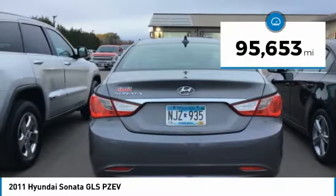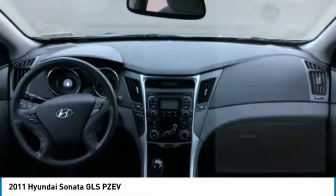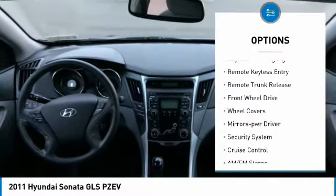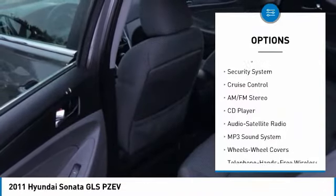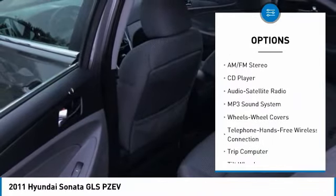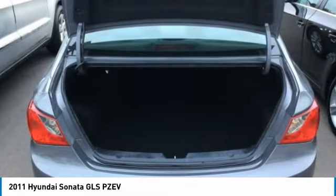This vehicle has less than 100,000 miles. Here are some of this vehicle's great options: heated side mirrors, traction control, daytime running lights, remote keyless entry, remote trunk release, FWD, wheel covers, mirror memory, security system, and cruise control.